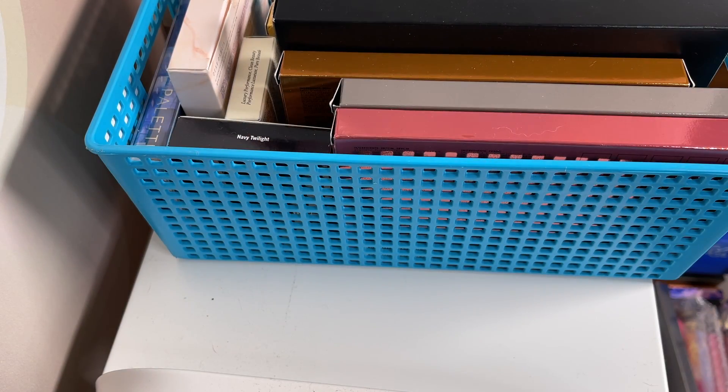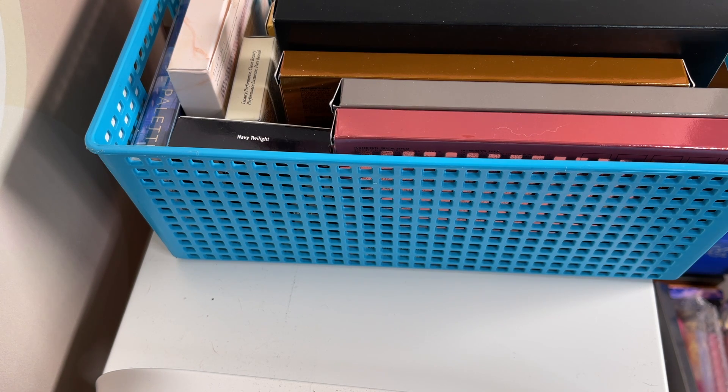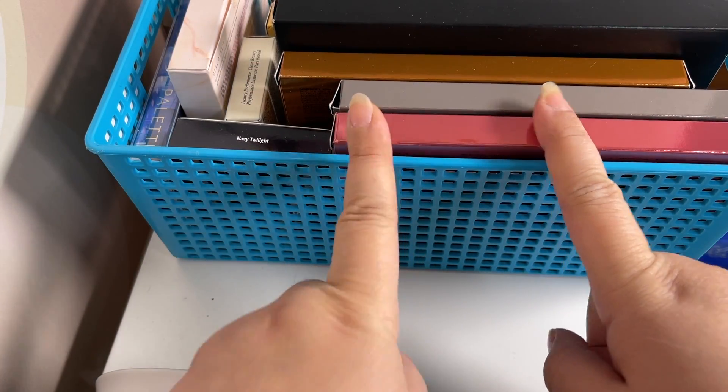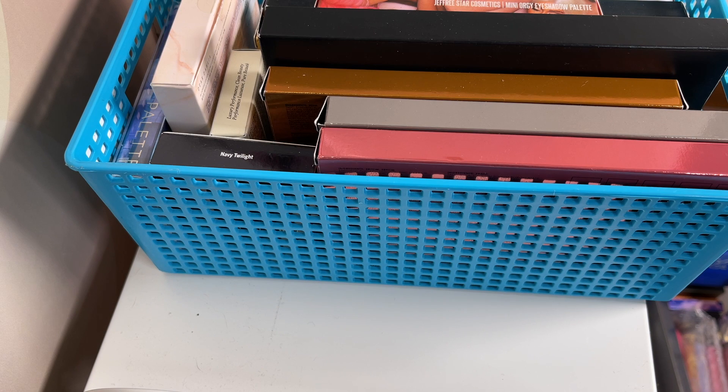Hey everyone, welcome to Aastha's Makeup Closet where we wake up and make up for 30 and up. Today I have a very exciting video for all of you. I know I'm not in front of the camera — I'm still behind it, still recovering from my surgery. In the meantime, I thought you could enjoy my eyeshadow palettes that I've hauled in the past three to four months. This is my largest eyeshadow haul — this is just part of it — and anyone who watches my channel knows that I love love love eyeshadow palettes.